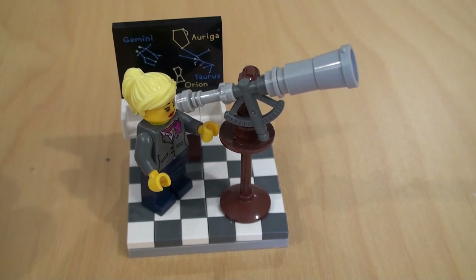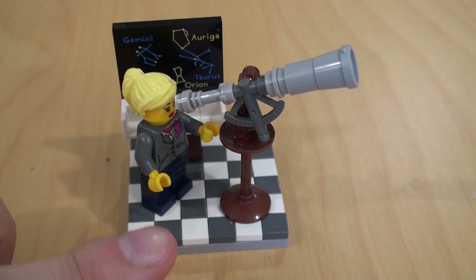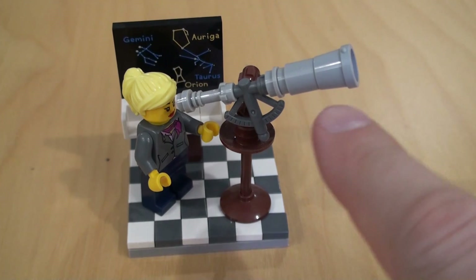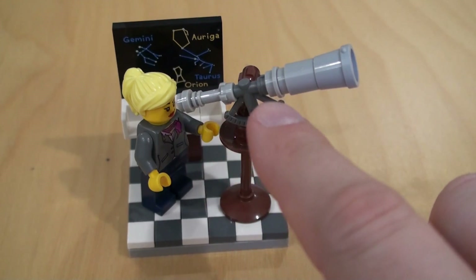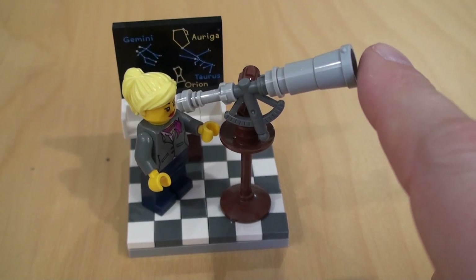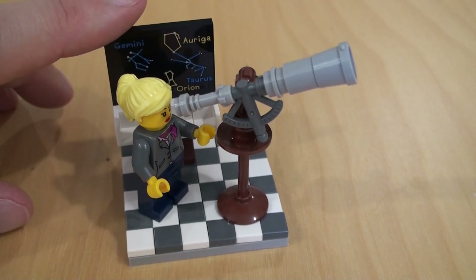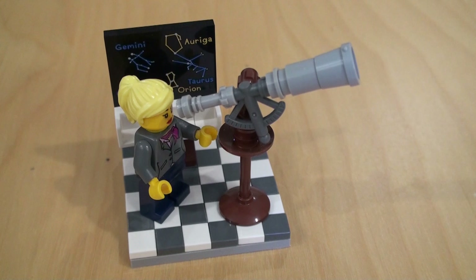First up we have the Astronomer. It's a nice minifigure and I really like this vignette — particularly the checkerboard floor, but also a really cool telescope. I really like some of the design elements and the way they've been reused. There's a piece here I'm not sure I've seen used before. The blackboard, of course, as always with Lego Ideas, is a printed piece — no stickers to apply. That makes it absolutely unique to the set, and it's a really nice little vignette.